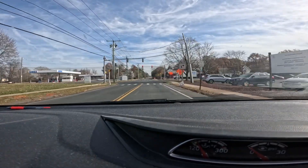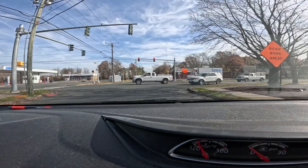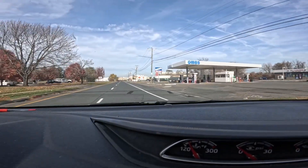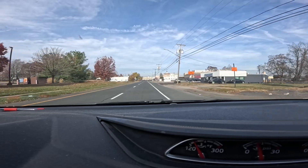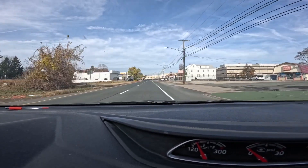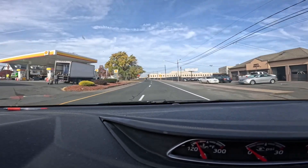I'm super happy with my purchase. It's almost paid off — I owe about two grand left on it. I've been driving it every day. When I first got it, I thought it was too fast, but now that I'm used to it, it feels good.